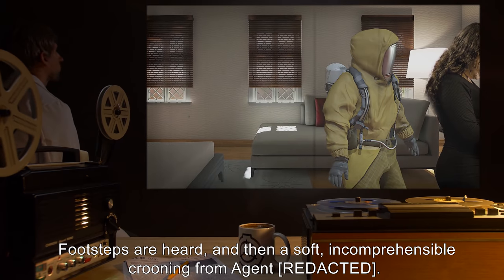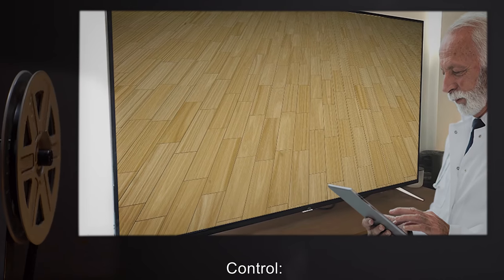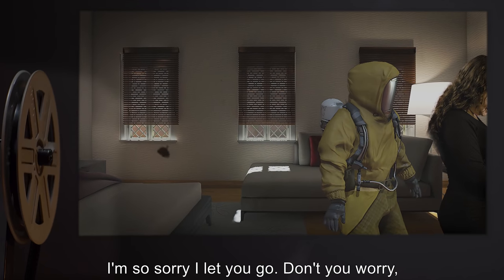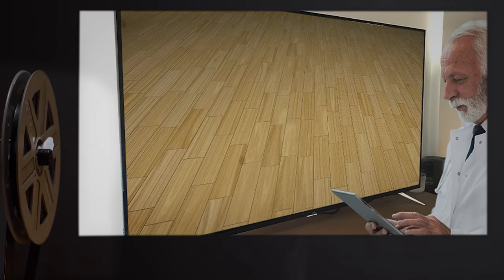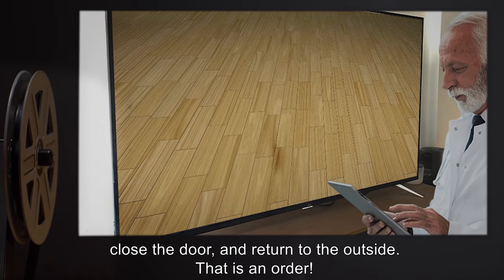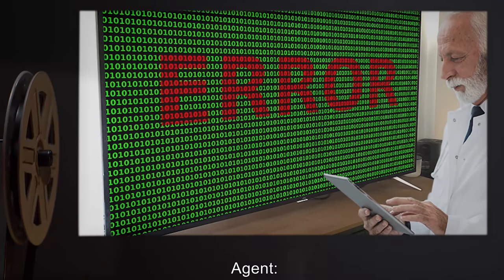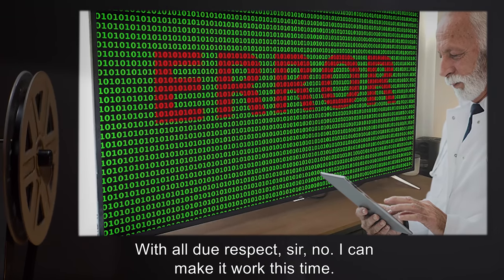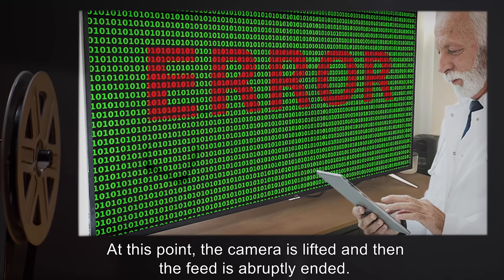Footsteps are heard, and then soft, incomprehensible crooning from the agent. Control: "Agent, did you hear me?" Agent: "I'm so sorry I let you go. Don't you worry. It won't happen again." Control: "Agent, you will turn around, close the door, and return to the outside. That is an order." Agent: "With all due respect, sir — no. I can make it work this time." At this point the camera is lifted, and the feed is abruptly ended.